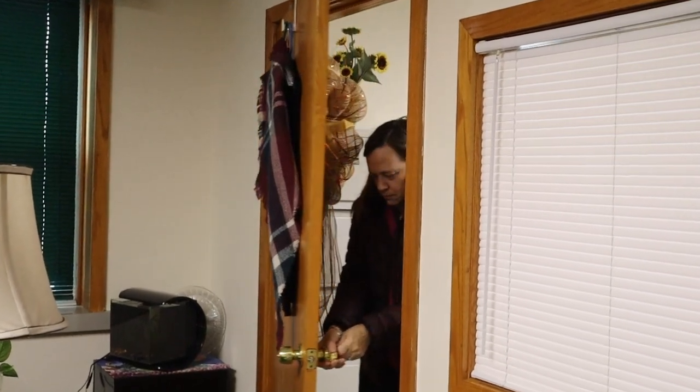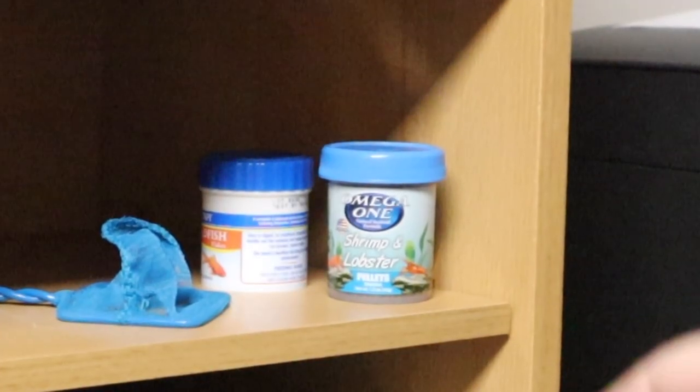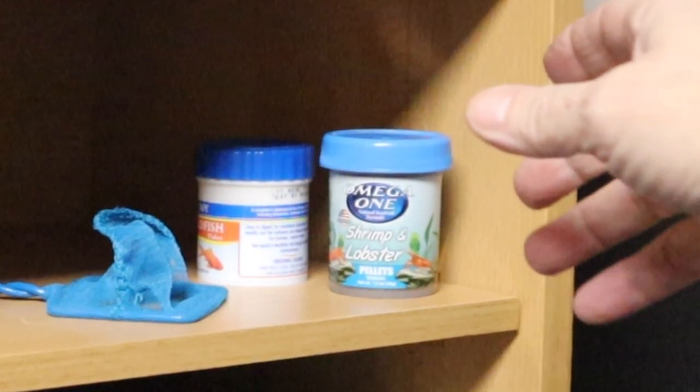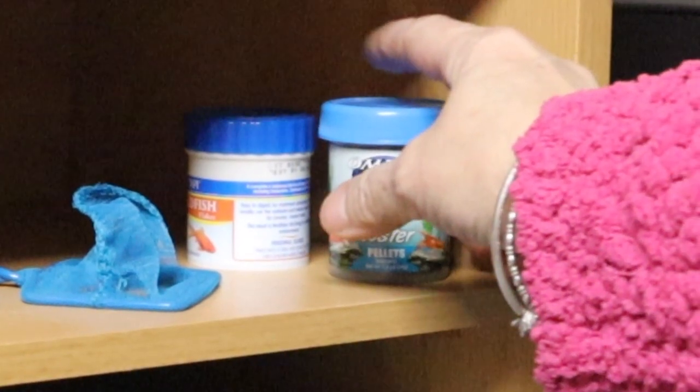Hey everybody, Susie Q here and welcome to Q Aquatics. I don't usually shoot from my office but I'm shooting in response to Lacey's Place. If you don't know who Lacey's Place is, check her out — I'm going to put a link down in the description. She's a sweetheart, great channel, but she talked about a subject I thought a lot about.